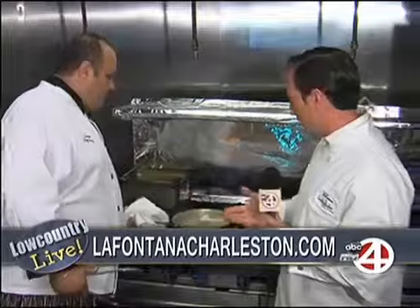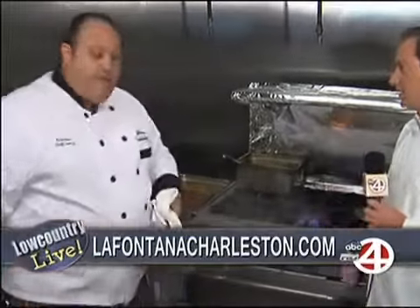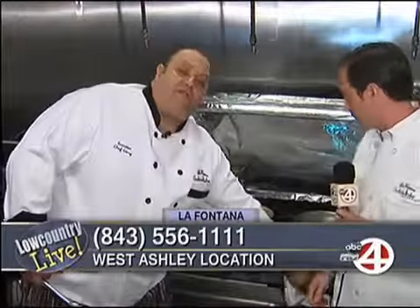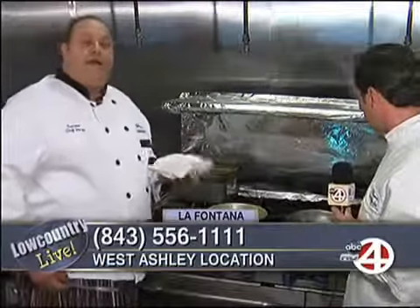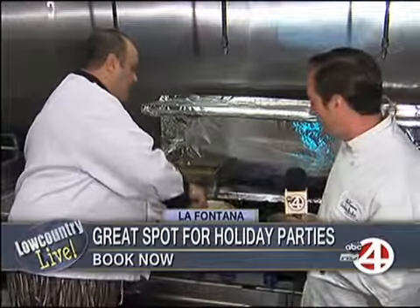Tell us where you got your recipes, because you told me last time you're born and raised in Italy, so you've been doing this your whole life. Yeah, I grew up in Italy. My mother owned a restaurant for 12 years. Basically most of my family grew up in the restaurant business in Italy — Naples. These are recipes that we've passed down generation to generation.